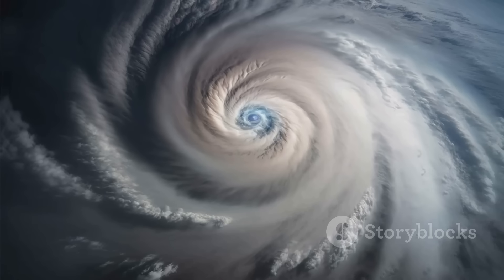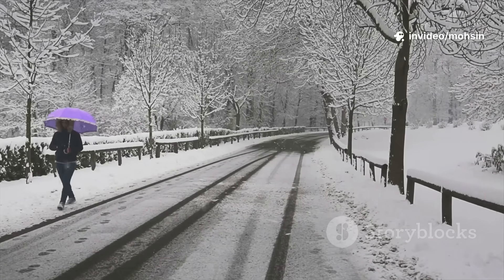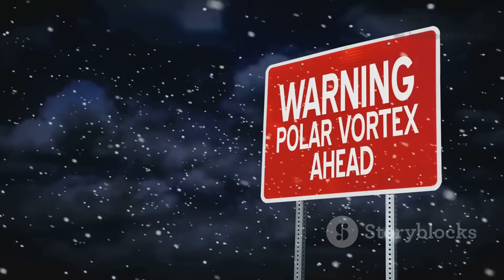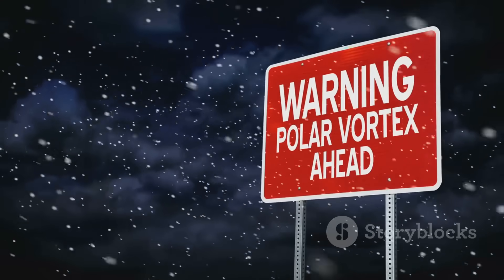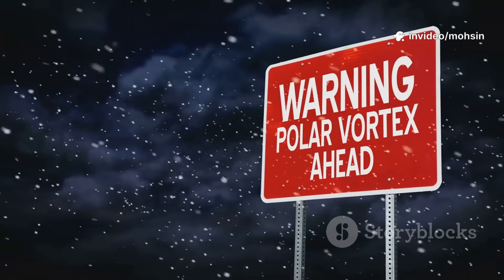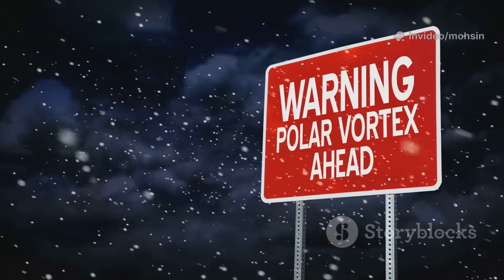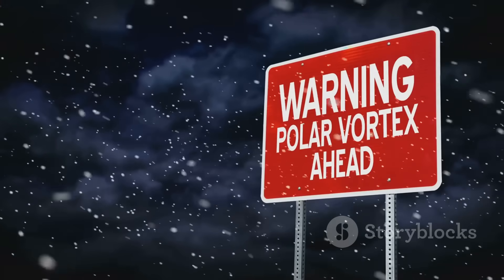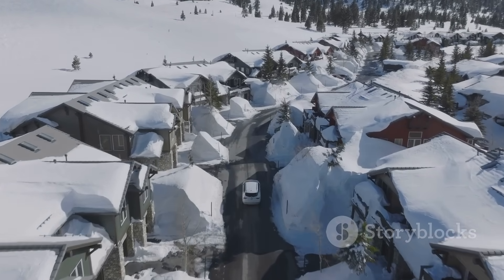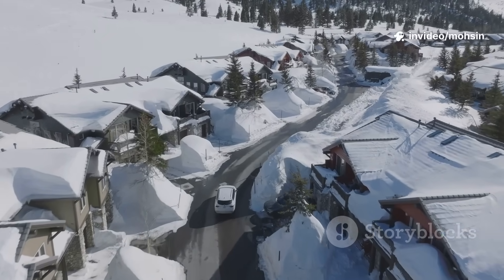To sum up: the polar vortex is winter's master controller. A strong vortex locks cold away, giving the UK mild, wet winters. A weak or split vortex lets Arctic air spill south, raising the odds of snow and severe cold. Right now, the vortex is showing signs of weakening — a classic setup for a pattern change. History tells us to take these signals seriously: 1987, 2010, and 2018 all began this way.